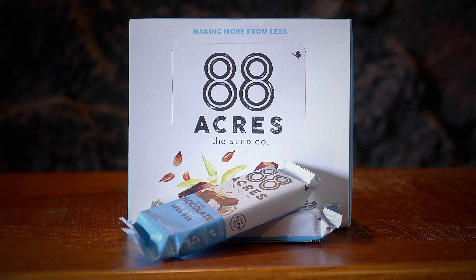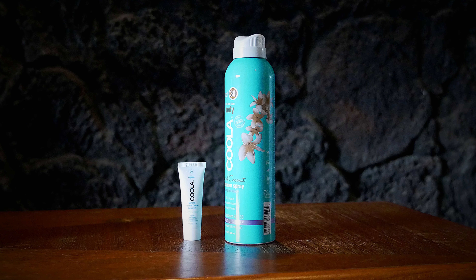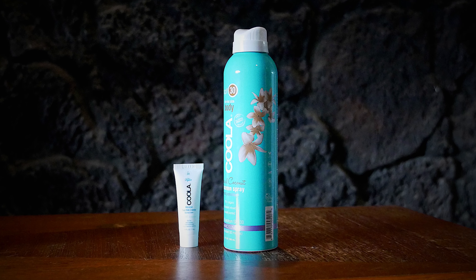Next up we have 88 Acres seed bars. It's a healthy source of fats, it's GMO free, it is vegan. It's a really clean way of eating protein, so I really like having that along with us.